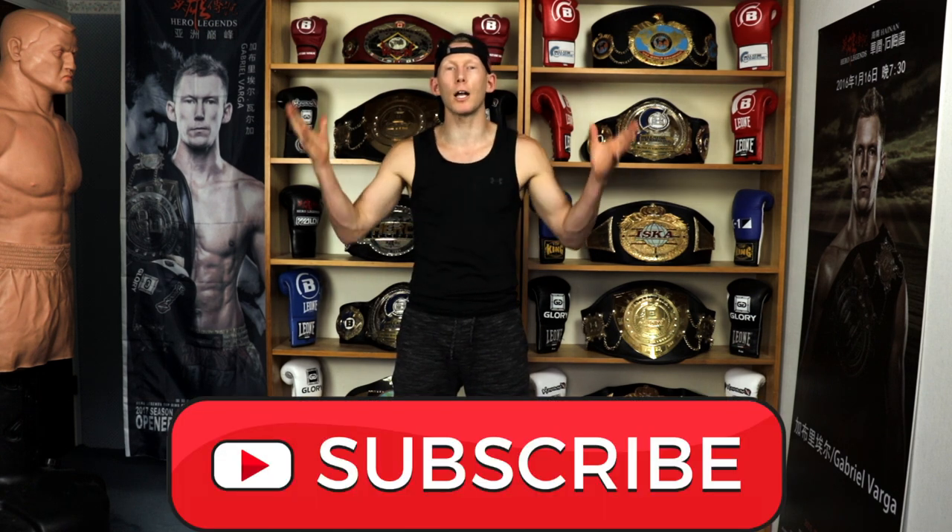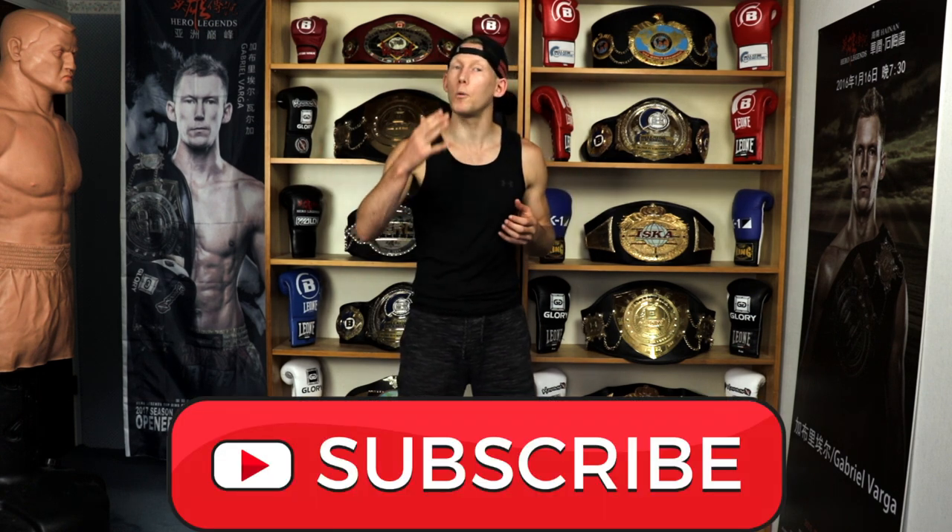Thanks for joining me today. If you enjoyed this breakdown, give it a like, and if you haven't already, get subscribed — I have lots of content coming almost daily. Train hard, and I'll see you back here soon for another video.